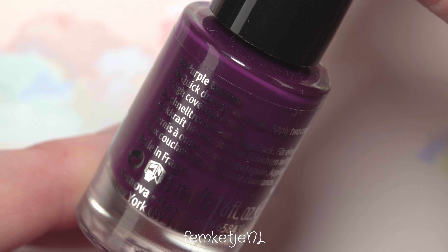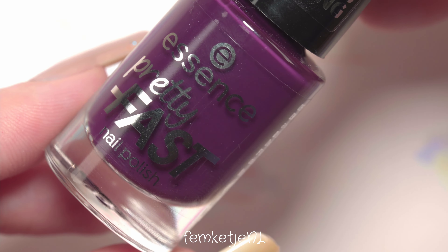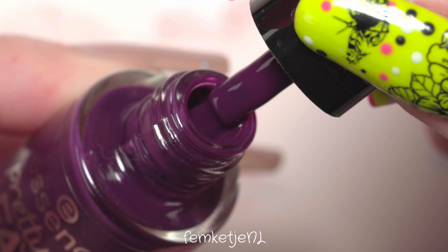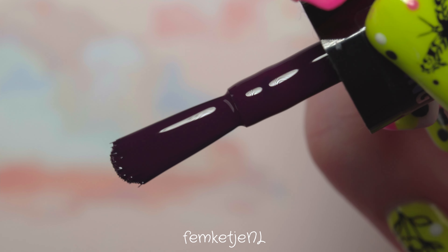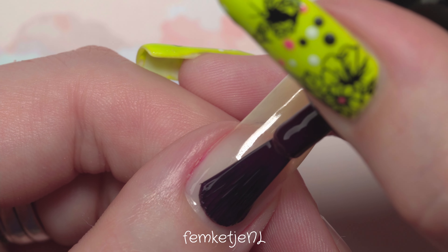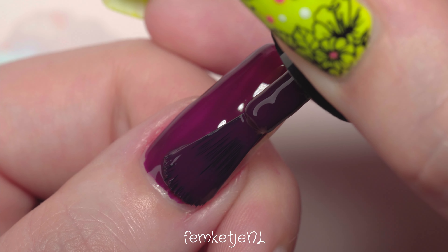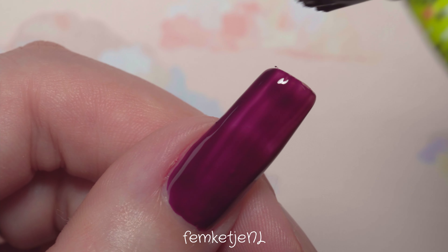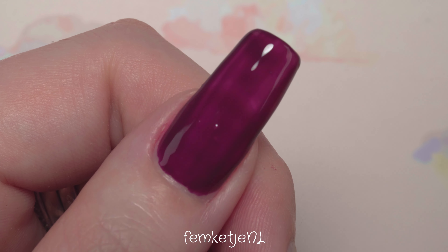The fifth color is a beautiful dark grapey kind of purple — number 05, Purple Express. It's such a gorgeous color and I appreciate Essence for including a purple, but I do feel like it's a dark color not really suited for spring or summer. These were released back in March 2021, so it feels a little dark for that season, though you can definitely use it in fall or winter.